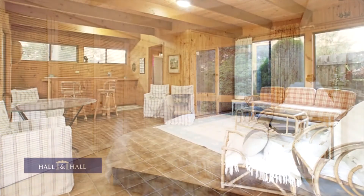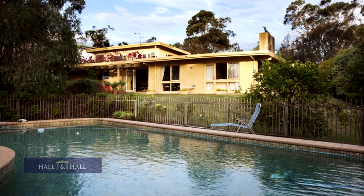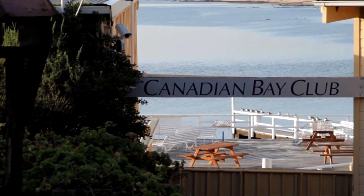This home offers so much for the whole family to enjoy. It encompasses warmth and livability and will provide you with years of fond memories, set in a superb semi-rural location, high on the hill and close to the shores of Canadian Bay.